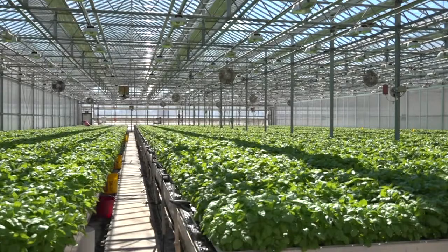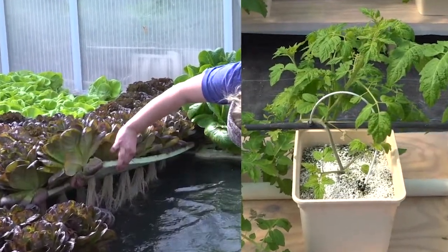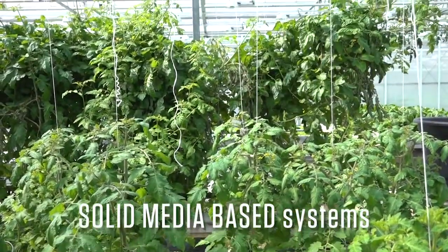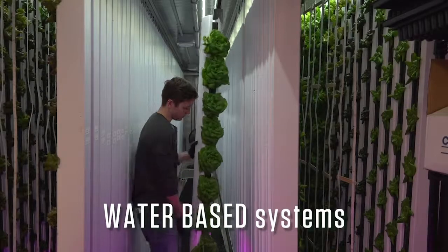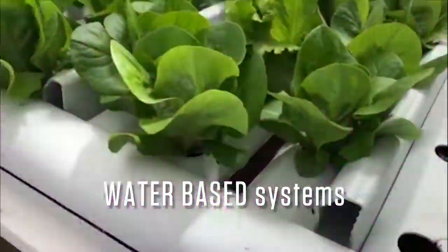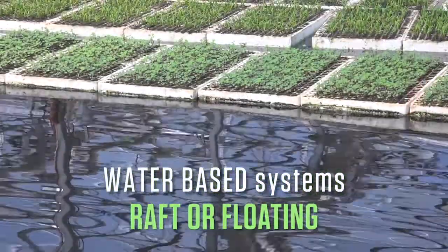There are many ways to set up a hydroponic system, but they can be categorized in a general way into two groups depending on how the plants are supported. Solid media-based systems use a variety of inert materials to give the plants means to support themselves. Water-only based systems use mechanical means to support the plant. Some of the more common types include nutrient film technique or NFT, ebb and flood benches and trays, and raft or floating systems.